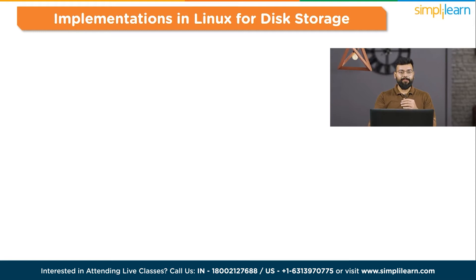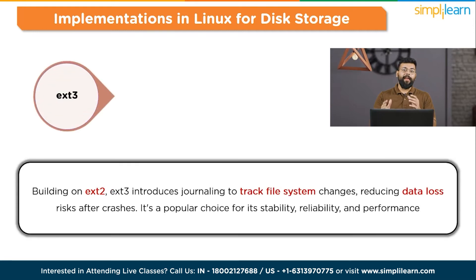Moving to EXT3 — Extended File System 3. EXT3 introduces journaling to track file system changes, reducing data loss risk after crashes. It's a popular choice for its stability, reliability, and performance.